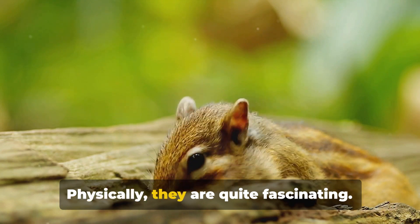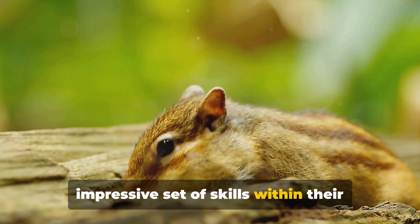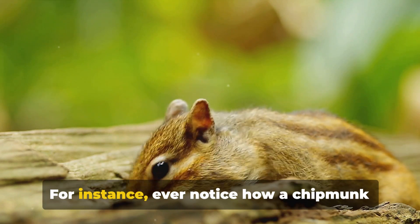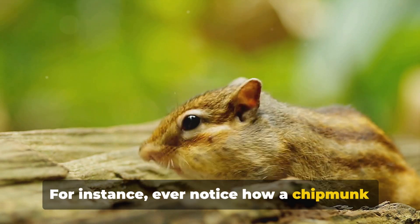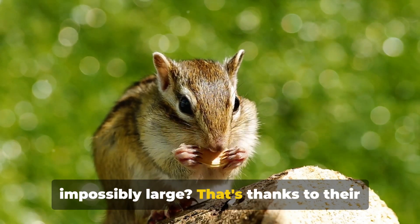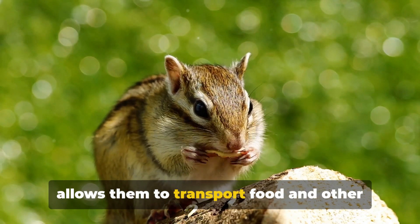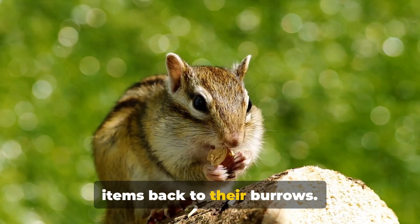Physically, they are quite fascinating. Their size is deceptive as they carry an impressive set of skills within their small frames. Ever notice how a chipmunk can carry off an amount of food that seems impossibly large? That's thanks to their expandable cheek pouches, a feature that allows them to transport food and other items back to their burrows.